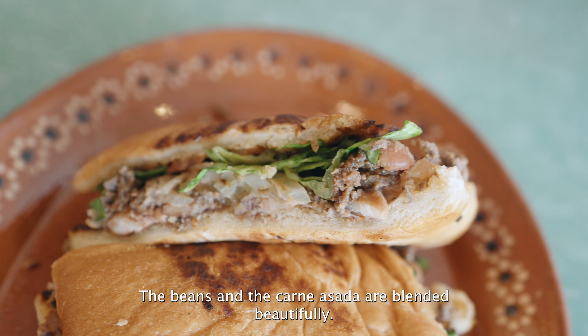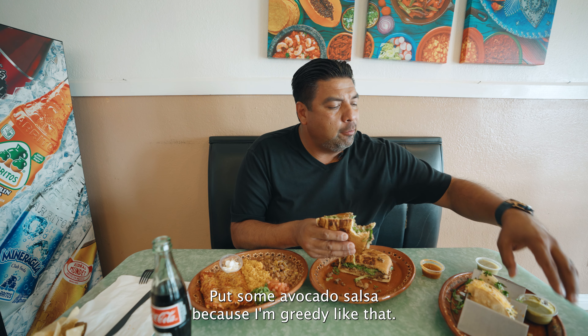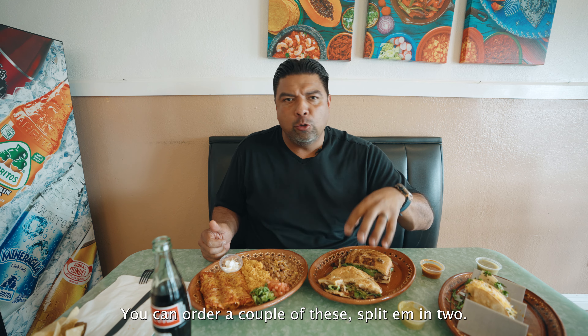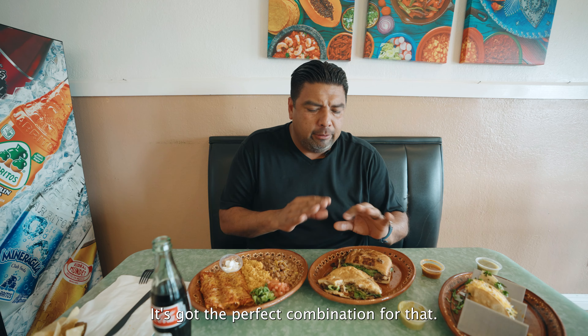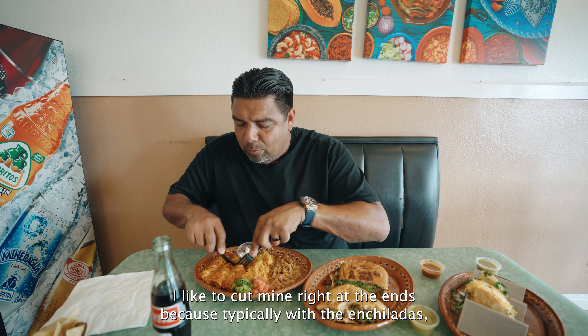I'm going to jump right into the torta because as I said, it's my favorite. It's piping hot when it comes out, so that's a plus. This is so soft and yummy. The beans and the carne asada blend in beautifully. I taste grilled onions, which is delicious. I got lettuce, tomatoes — it's like a sandwich, almost like a steak sandwich. I'm going to do the red salsa and some avocado salsa because I'm greedy like that. That is so delicious. The yum factor on this is like a 9.5 out of 10. This is dangerous — I could probably have four or five of these. For lunch, you can order a couple, split them in two, eat half and take the rest home, or split it between two people.